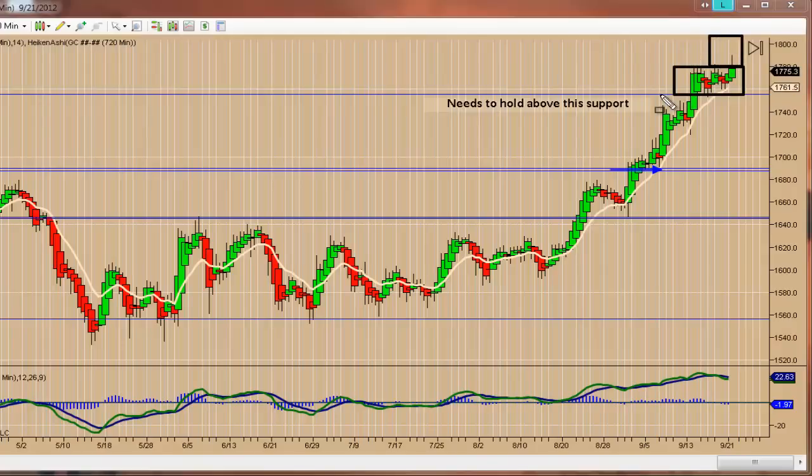Steve Nison likes to call this a 'scouting party' — it's a pattern he's identified where as the market is moving up and you get these new highs, the bulls are testing the fortitude of the bears, seeing what kind of selling comes in. We've been unable to move above this series of highs on a closing basis, but according to this theory, once the market begins to trade above this point it becomes support — what he calls a 'beachhead.' In other words, the marines have landed, and the market will propel itself higher. My belief, as I said, is that first stop is 1800 per ounce.